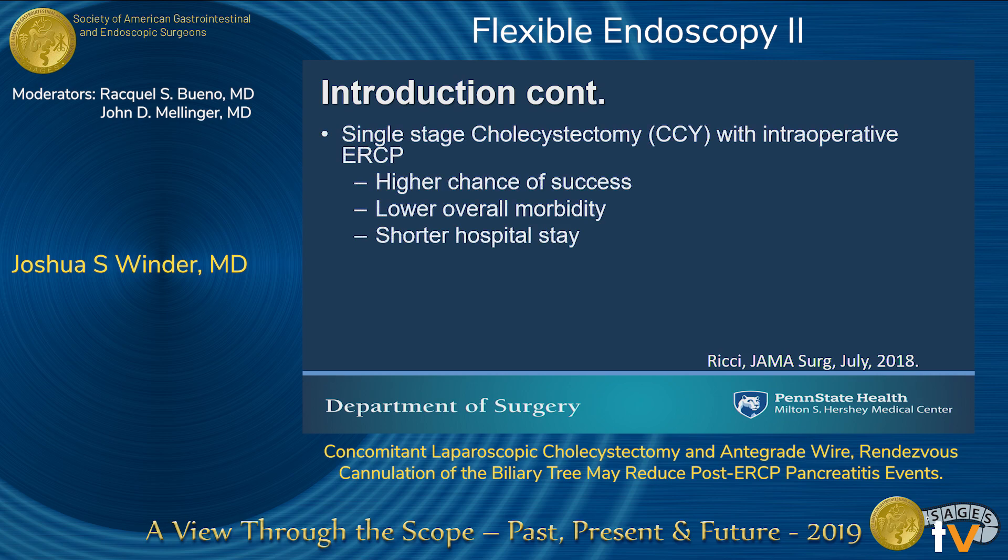In a recent meta-analysis published in JAMA Surgery, the authors reviewed various treatment algorithms for management of choledocholithiasis, including preoperative, postoperative, and intraoperative ERCP, as well as laparoscopic common bile duct exploration. What they found was intraoperative ERCP had the highest chance of success, had a lower overall morbidity, and resulted in a shorter hospital stay.